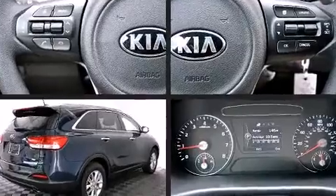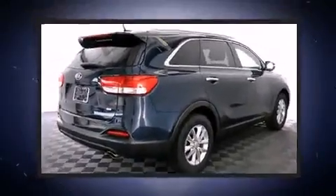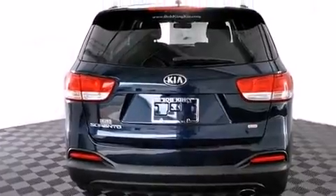Top features include power windows, delay off headlights, heated door mirrors, rear wipers, and air conditioning.